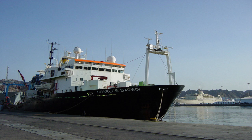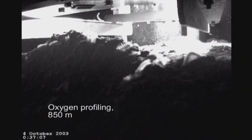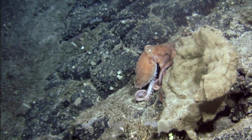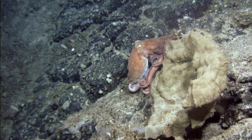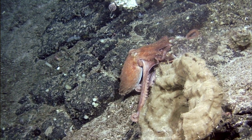Seamounts are in very remote places, and only in the recent 20 to 30 years have we had the tools to get that deep, run videos, and find new species. Most of the diversity of seamounts is unknown. We are potentially destroying or overfishing populations and species we have never seen before — entire ecosystems we know nothing about. The major threat is destroying a biodiversity we have not yet discovered.